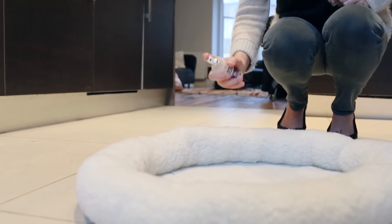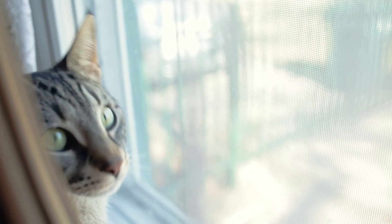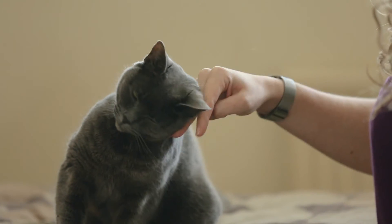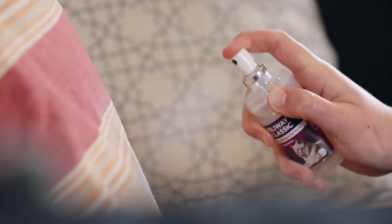Spraying Feliway Classic on your cat's bed will add extra support. If home improvements are happening, use Feliway Classic diffuser 24 hours before you start. Afterwards, spray Feliway Classic on the newly decorated areas and the new furniture to help your cat regain their confidence in their new environment.